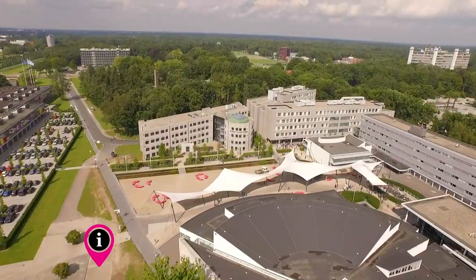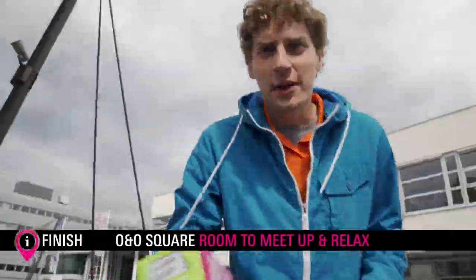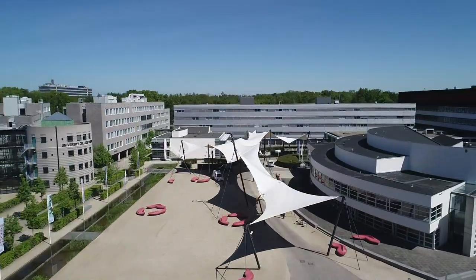Now we spin over to the finish line. What better place to do it than the O&O Square, which connects many of our university's main buildings.